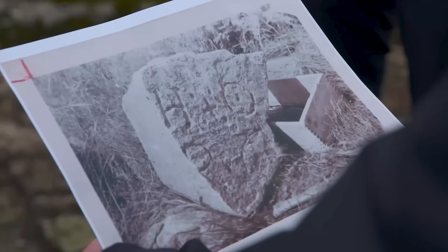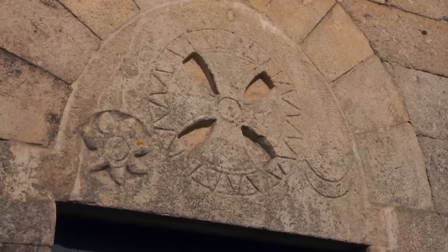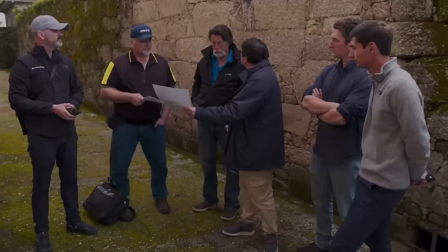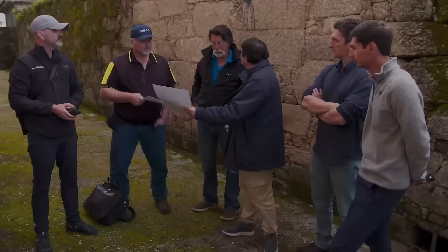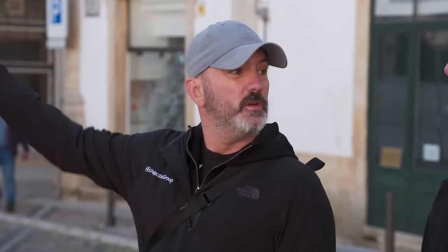Seeing the symbol on the 90-foot stone represented on the wall of the church meant something significant, as they believe there is a direct connection to Oak Island. They noted that the identical symbol was present over the original entrance to the Castle of Tomar, where the Knights Templar and later the Order of Christ had their headquarters. Thus, any journey that would have led to Oak Island in the 16th century would likely have departed from Tomar.